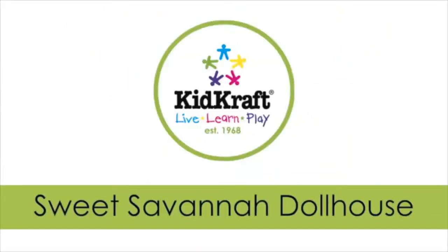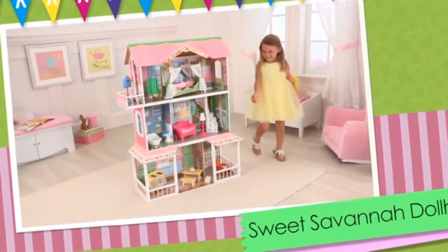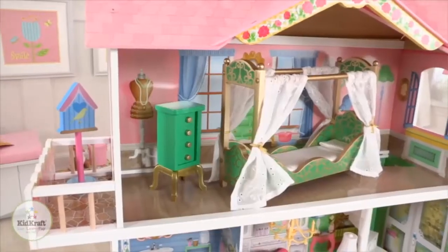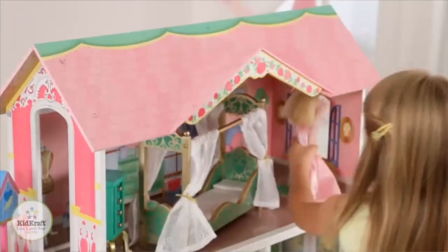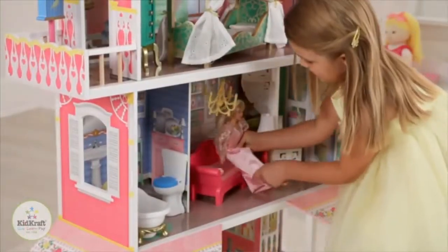The KidKraft Suite Savannah dollhouse will bring imaginative play to life with three levels, four rooms, and two outdoor areas. Standing nearly four feet tall, this dollhouse has plenty of room to share, including a birdhouse and a little cat. In the 14-piece accessory pack, kids will have endless imaginative fun playing with their dolls.